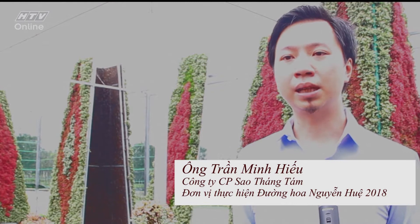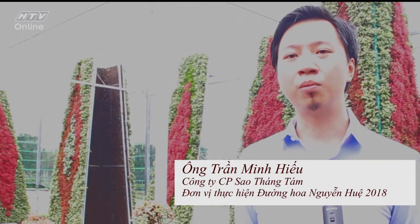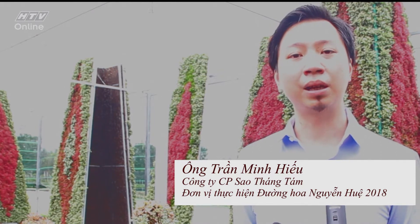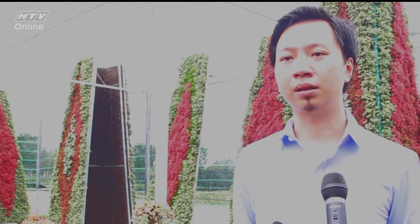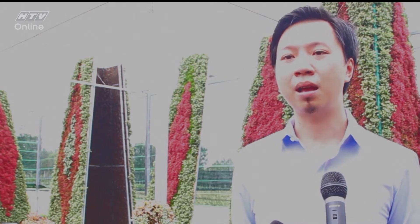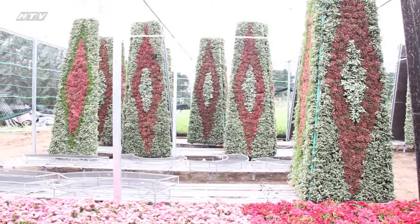Năm nay đại diện là đơn vị tư vấn và thiết kế của Đường Hoa Nguyễn Huệ, chúng tôi cũng cố gắng muốn đưa một cái nét mới vào đó, chính là việc tạo hình những cái mô hình bằng việc đắp cây và ươm trồng trực tiếp tự nhiên. Bởi vì trên Đường Hoa, chúng ta rất muốn mang đến một vẻ tự nhiên và tươi mát cho lễ hội hoa năm nay.